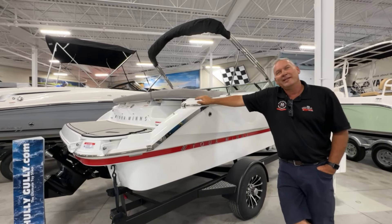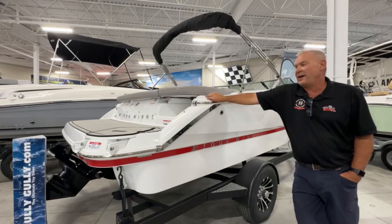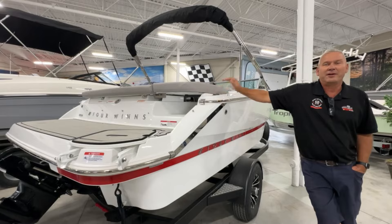Hey guys, Glenn here at Hully Gully Marine in London. I just want to show you all the brand new for 2025 Four Winns H1. Just landed a couple days ago and it's not too late to get in the water — we can have you in the water in about three days.